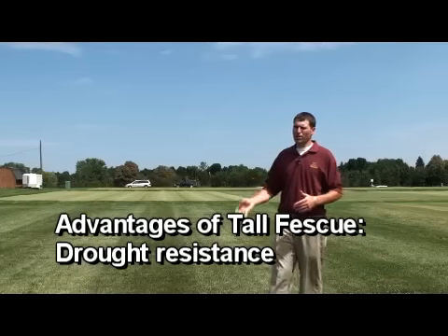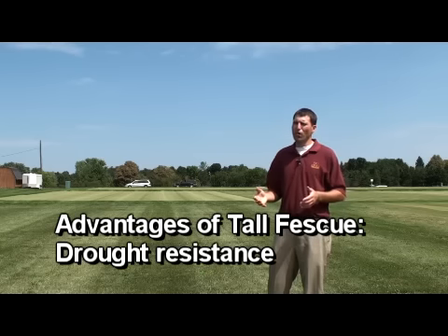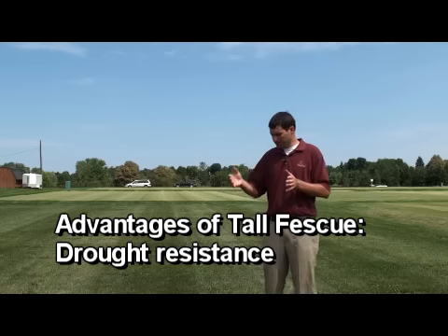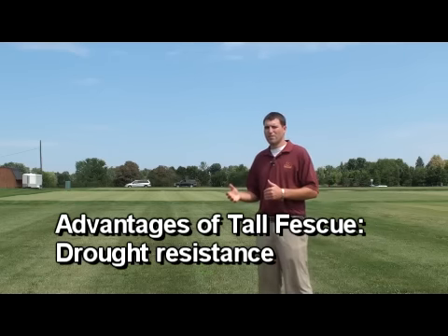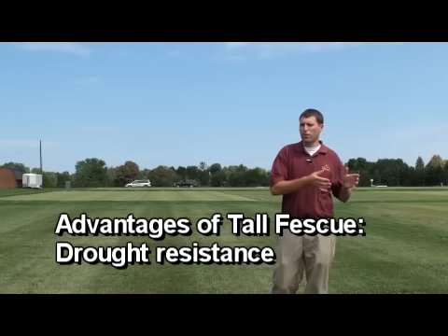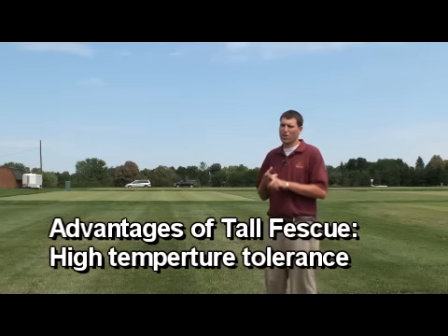In what situations would you want to use tall fescue? Tall fescue is seen to be a drought avoider — it does have an extensive root system. It's very good for home lawns when in the summer months we see extended periods of dryness. Tall fescue will avoid those conditions because of its extensive root system. I'm thinking of golf course bunker faces, golf course roughs, and in some of your lower-maintenance sports fields as well. It offers a better heat tolerance than Kentucky bluegrass and perennial ryegrass.